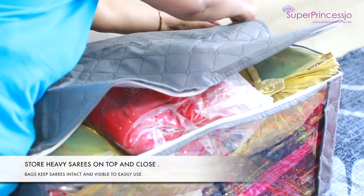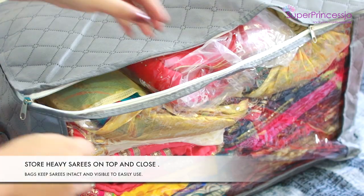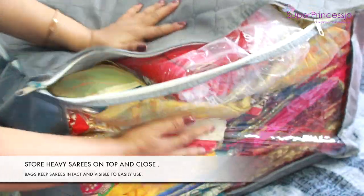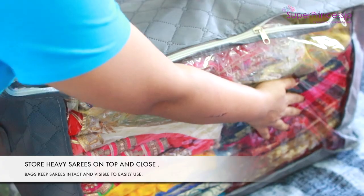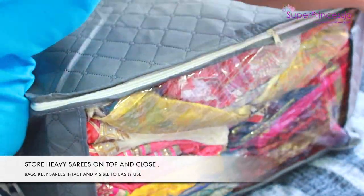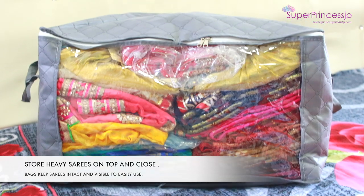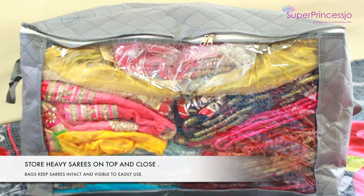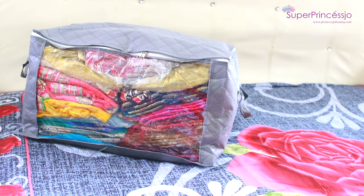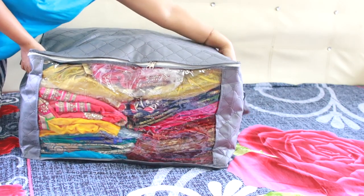I also put naphthalene balls and cloth freshener in these bags to keep moths and humidity away. This bag has two handles on both sides so it's easy to carry from one closet to another or to a storeroom. These bags are also stackable so you can keep them one on top of the other in your wardrobe, storeroom, or even under your bed.